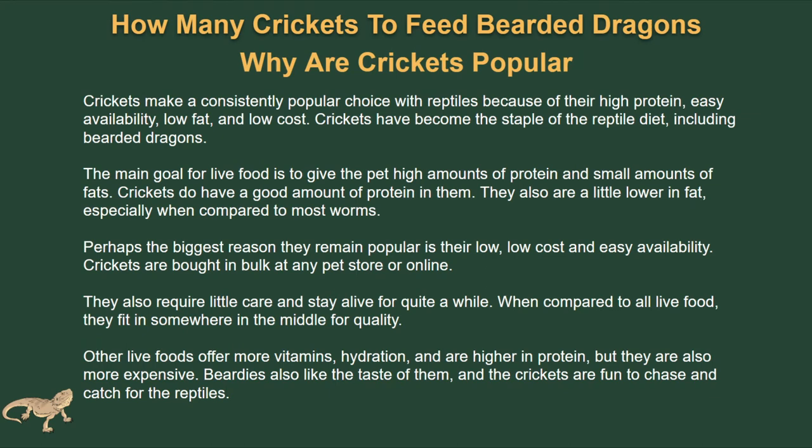Crickets make a consistently popular choice with reptiles because of their high protein, easy availability, low fat, and low cost. The main goal for live food is to give the pet high amounts of protein and small amounts of fat. Crickets have a good amount of protein and are lower in fat, especially compared to most worms. The biggest reason they remain popular is their low cost and easy availability — they're bought in bulk at many pet stores or online, require very little care, and stay alive for quite a while. Other live foods offer more vitamins, hydration, and higher protein, but they're also more expensive. Bearded dragons also enjoy the taste of crickets and the fun of chasing and catching them.